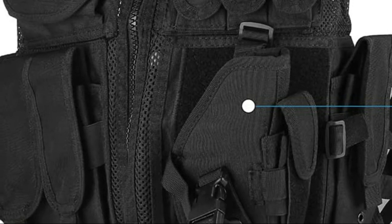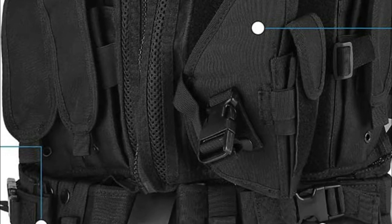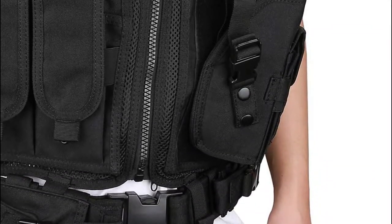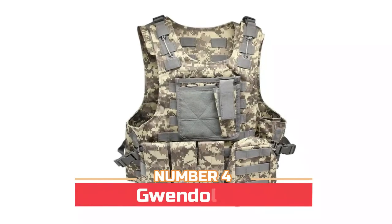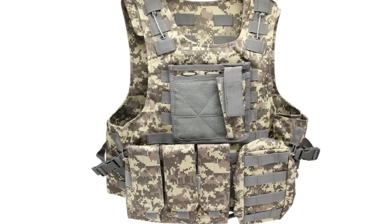Built with smooth and durable zippers for a better using experience. Reinforced stitching ensures the vest long-term durability. Also built with a removable MOLLE webbing panel on the back of the vest for attaching more tactical gear. A great vest for paintball, airsoft, combat, and battles.